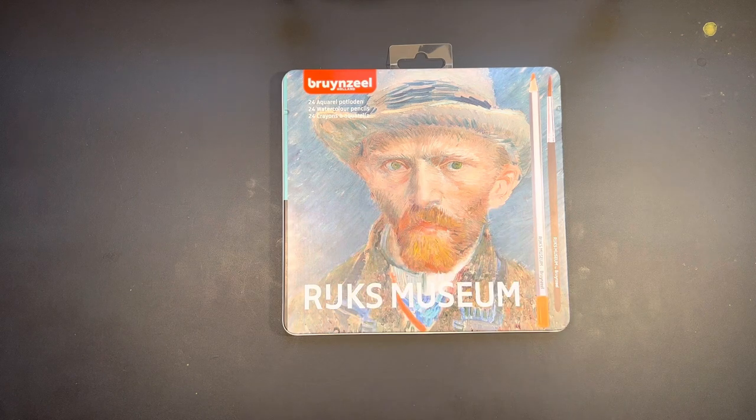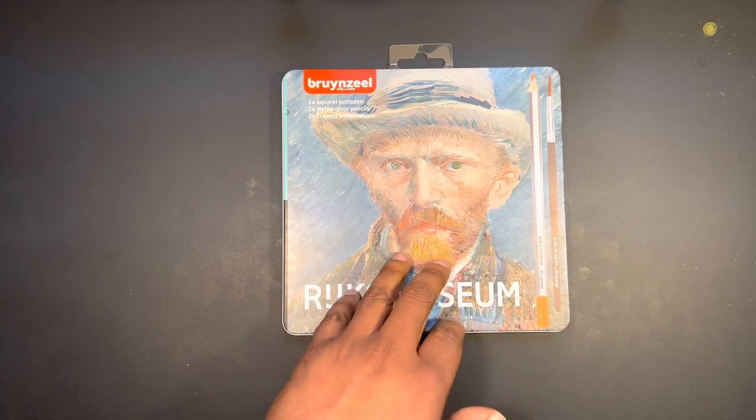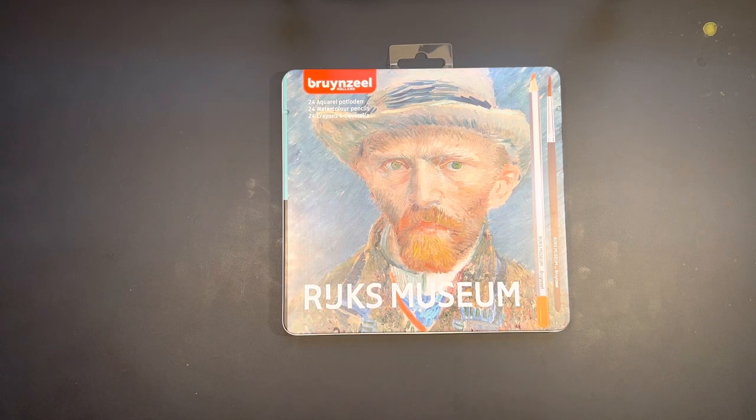These particular pencils fall under their Special Edition Dutch Masters line. The Dutch Masters range pays homage to the Dutch masters, and this set is Erick's Museum, featuring a beautiful watercolor pencil painting of Vincent van Gogh, paying homage to him as a Dutch master. Of course there are 24 watercolor pencils and a brush that was included when I purchased this. All of this information was obtained from the Royal Talens website at royaltalens.com.